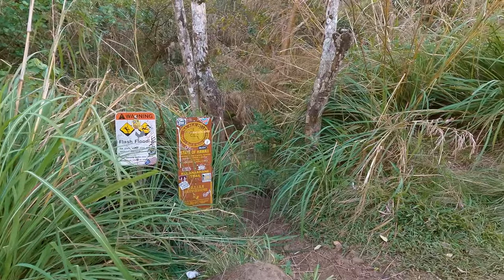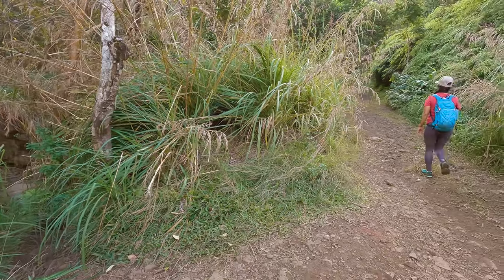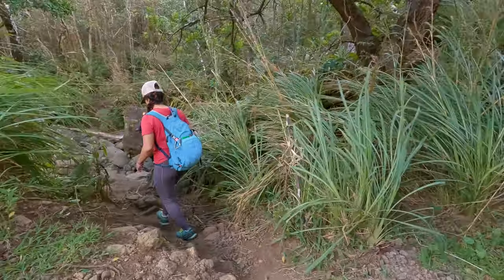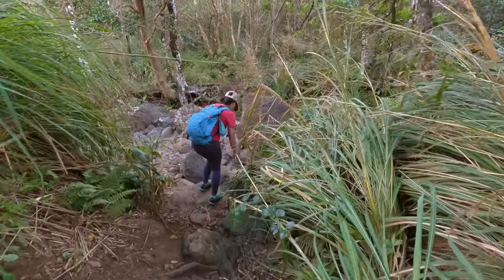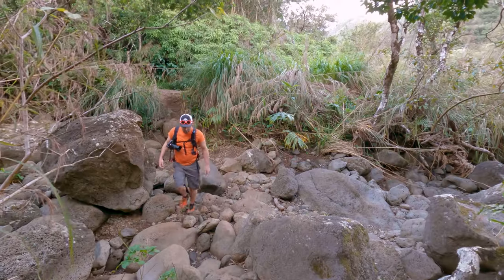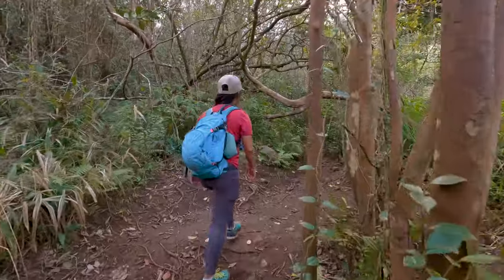Here we are at the 3 mile mark and things are about to get crazy. You're not going to turn off the trail at the sign — go about 20 yards further down and then make a left. As soon as you get to the other side of the river crossing, you are at the official beginning of the climb up the middle ridge.